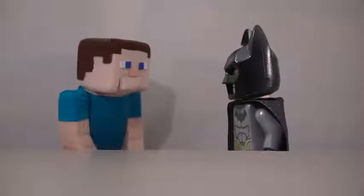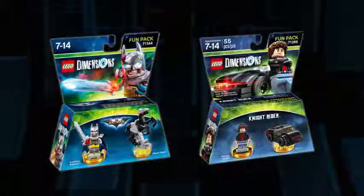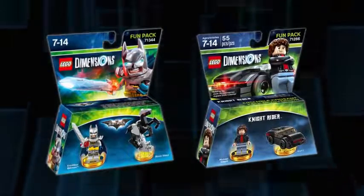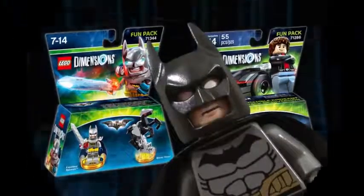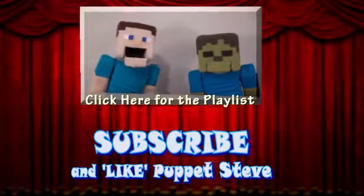Not as awesome as LEGO Batman. Awesome! These brand new sets will work with the original game and will probably come out later this year. Awesome. Make sure you subscribe to The Puppet Steve Show for more Puppet Steve in the future.